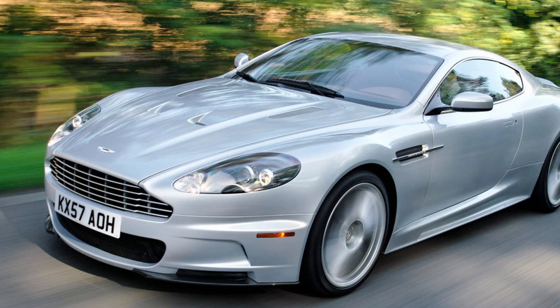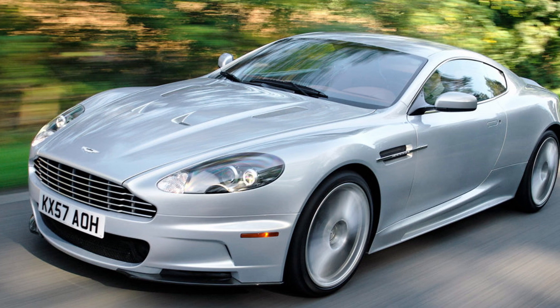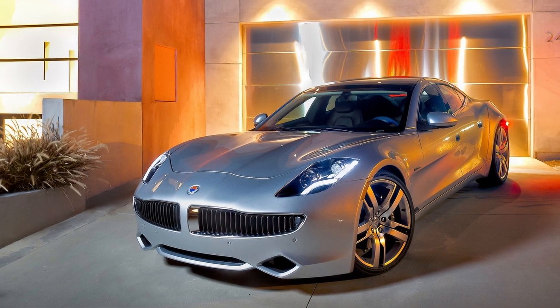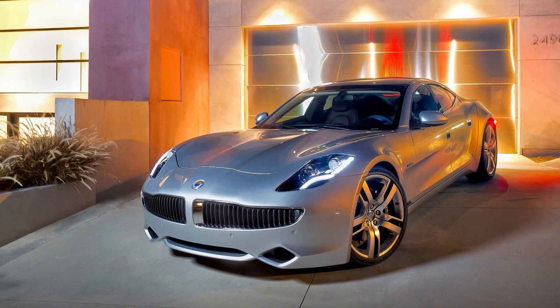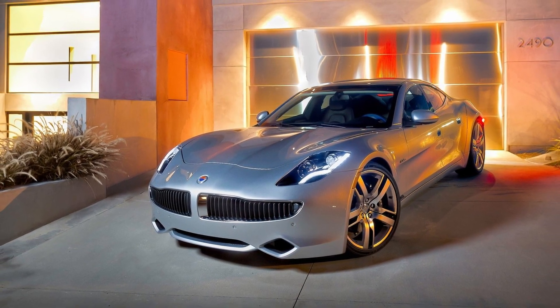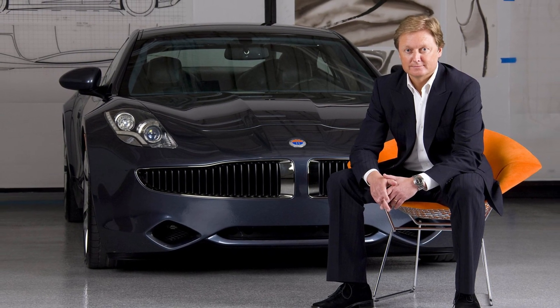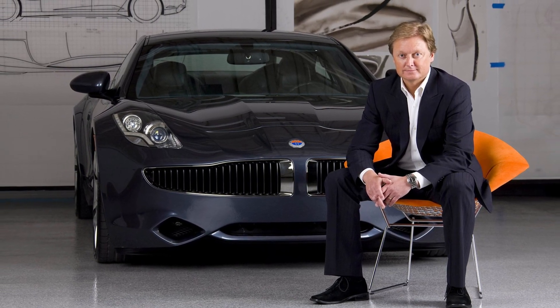During his stints at BMW and Ford, Fisker worked on some of the most celebrated cars of the new millennium. He's often been compared to Preston Tucker for putting his own car on the market, and has even planted seeds for a design empire. Henrik Fisker has had a life in design that few others have, and is definitely an industry icon.